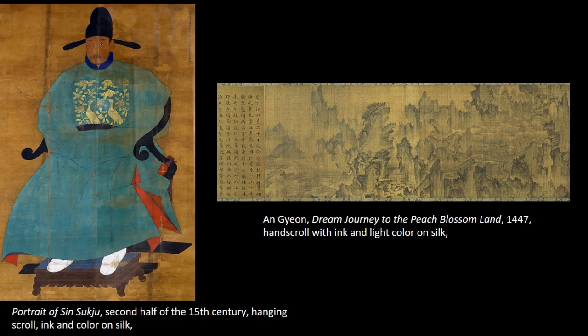Sin Suk-ju's commentaries have helped scholars to identify specific works and prompted speculation on the cultural exchange between China and Korea. An Gyeon's Dream Journey to Peach Blossom Land has a very similar style to Fan Kuan's Travelers Among Streams and Mountains, which we looked at earlier in the unit.